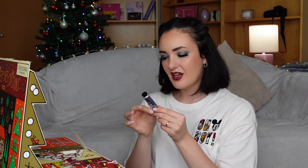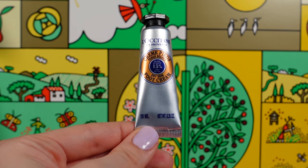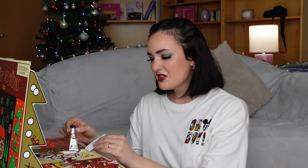Unfortunately, door number ten disappointed me once more, because here we have L'Occitane dry skin foot cream with shea. It contains just 10 milliliters. This is such a shame. This cream has a thick texture and is quickly absorbed by skin, but it has an unpleasant smell. I think that 10 milliliters for foot cream is too little — I would prefer to have at least 30 milliliters.